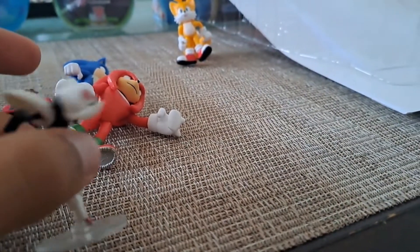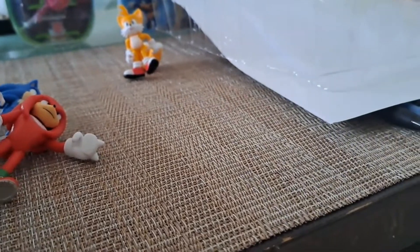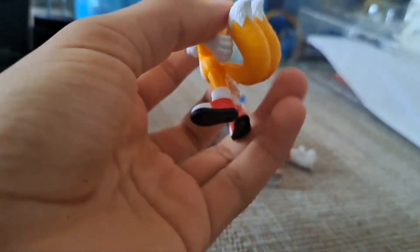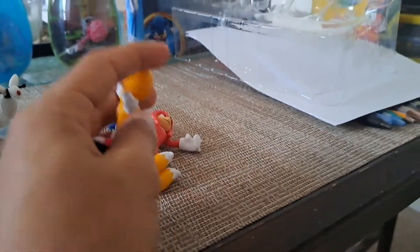His character design is very unique and it's based on a character from the game. Tails is cute, just like in the movie. I just noticed when I was taking the tail off from the packaging that the tail got removed.